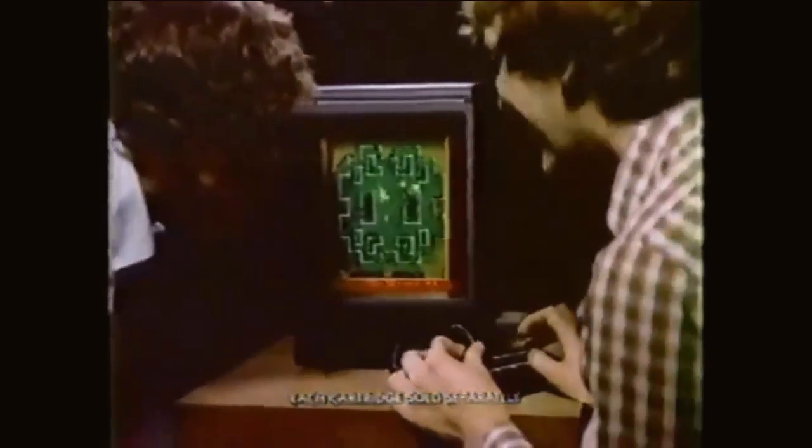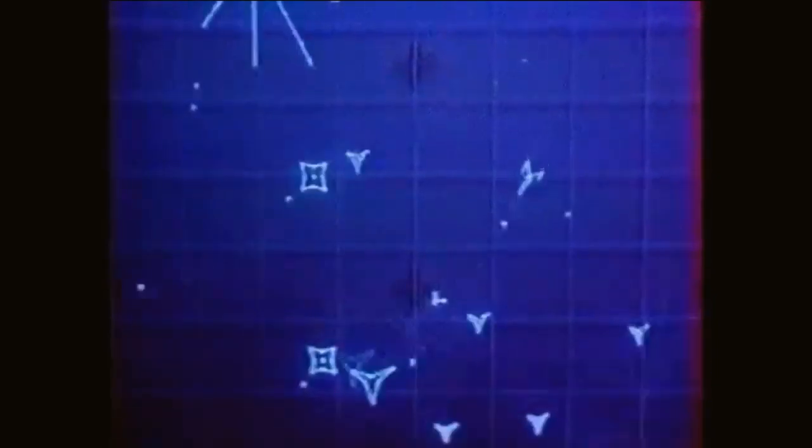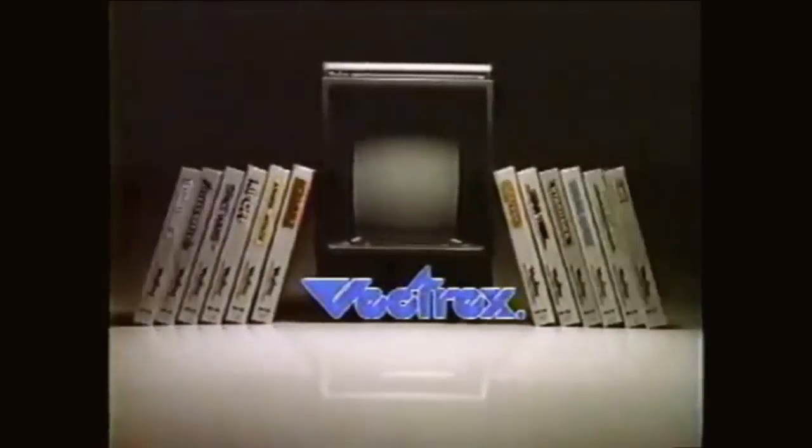Despite the accessories, nothing saved the Vectrex from commercial failure. An attempt was made to bring back the concept as a handheld device in 1988, but this clashed with the pending introduction of the Nintendo Game Boy in 1989, and eventually all plans for the system were released into the public domain.